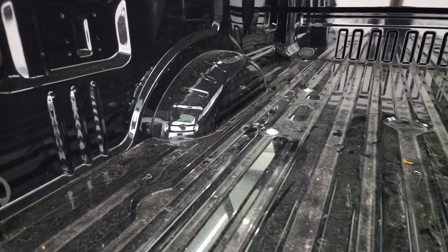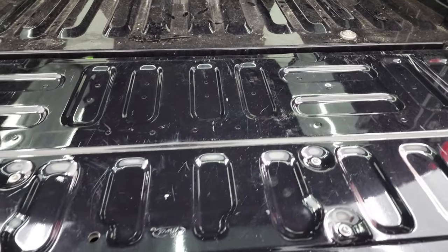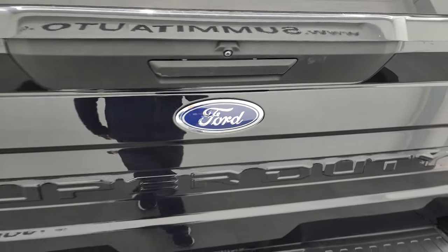Bed is in nice condition as well — didn't see any major dents or dings. Very light-duty usage on this truck. Tailgate on the inside is nice too. That shuts nicely, as does the cap.